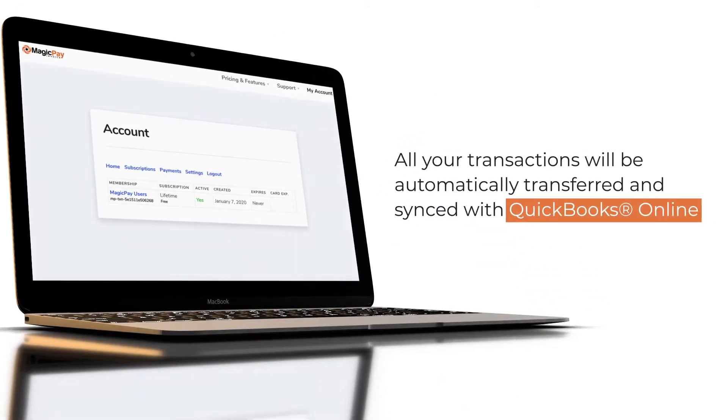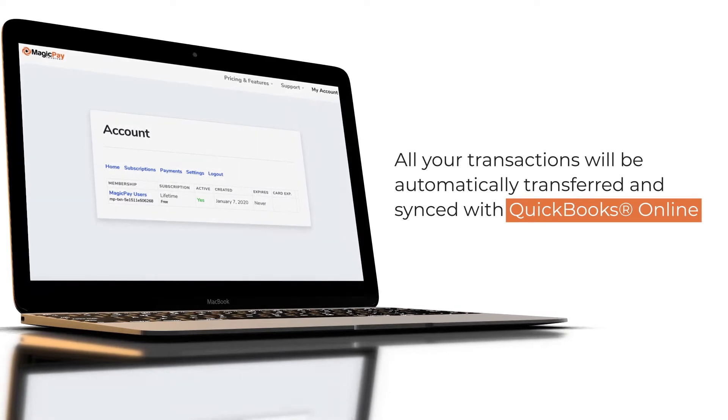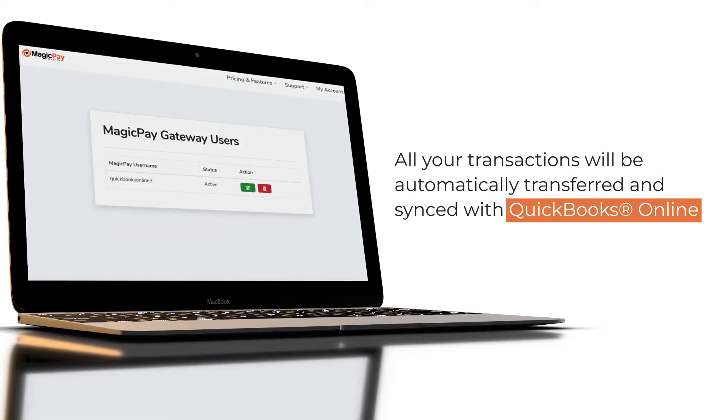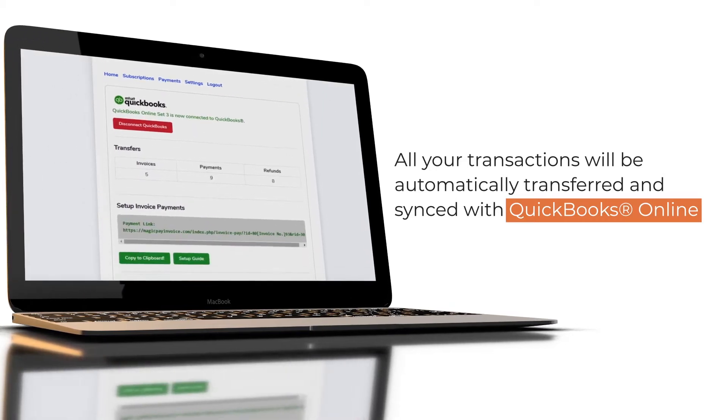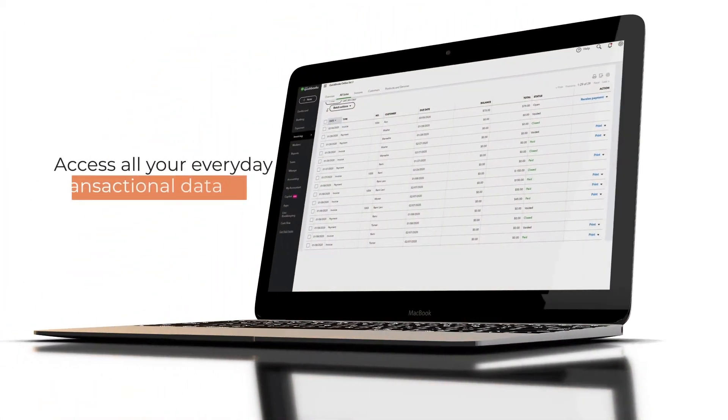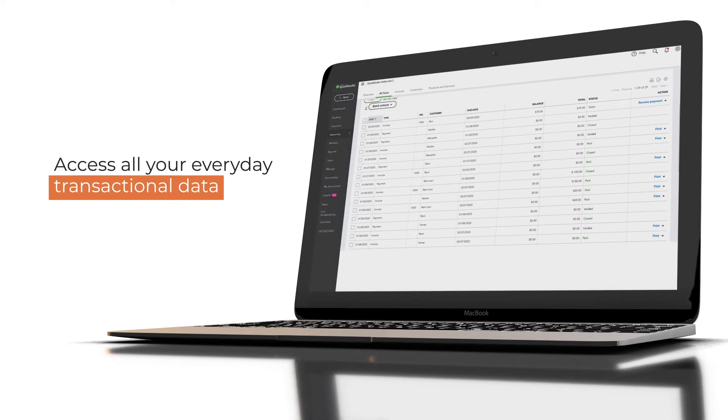As soon as you sign up to MagicPay Invoice and connect your payment gateway to your QuickBooks Online account, all your transactions will be automatically transferred and synced with QuickBooks Online. Now you and your team can access all your everyday transactional data, including sales, refunds and voids.